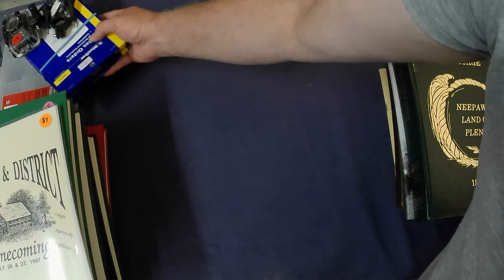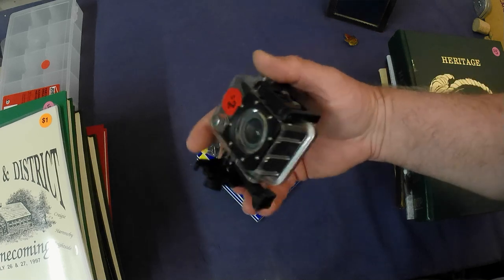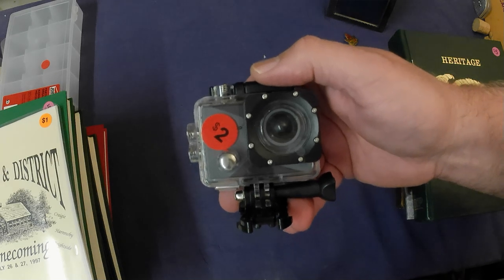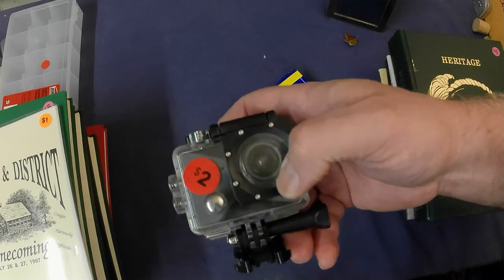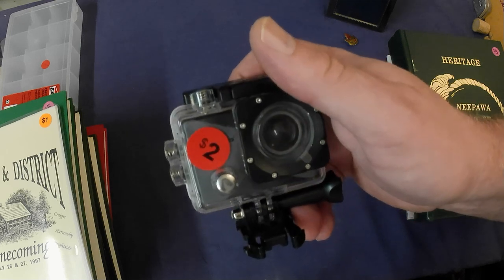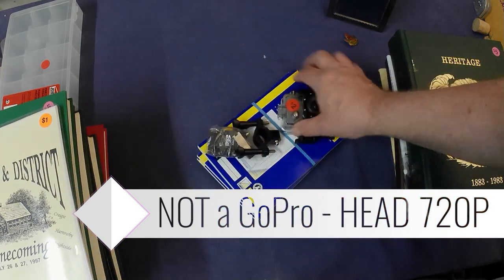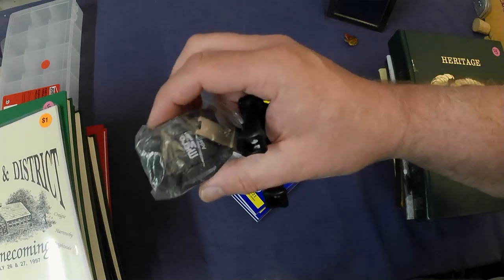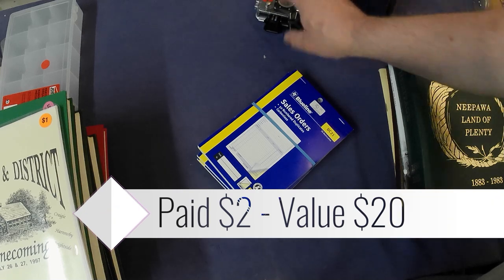And I picked up a GoPro camera for $2. I haven't tested it out yet, but for $2 I figured why not give it a shot. Apparently the guy got it for Christmas this year, didn't use it, and it ended up in their garage sale for a dollar. Still has plastic over the lens. I might be using a GoPro from now on — we'll see how it works. I got a few accessories with it that I can also use with my other camera. For two bucks, that was a deal.